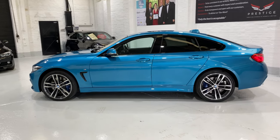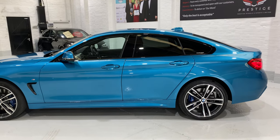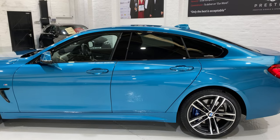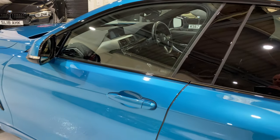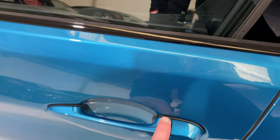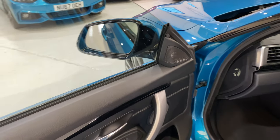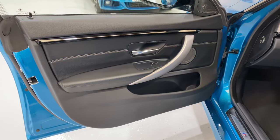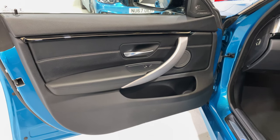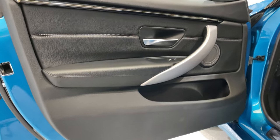So we have the icon lights, head-up display, Harman Kardon, M Sport braking, and the adaptive M Sport suspension on this car. Comfort access - by placing your finger on the top you can lock the car, and with the key in your pocket you can open the car. Online you can buy little pouches to put your keys in at home to protect your car from being stolen by stopping people from amplifying the key signal.